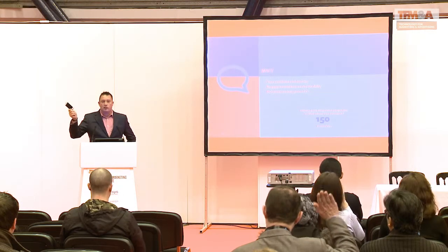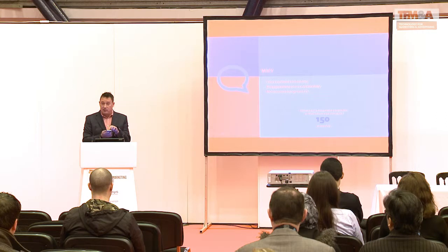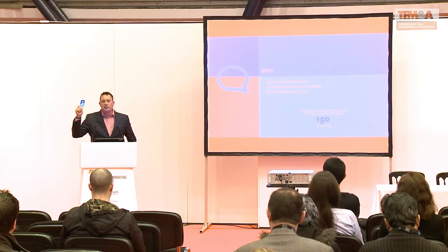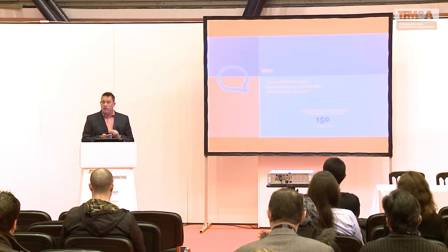Did anyone travel here today on public transport? Did anyone manage to get a seat? Opposite you there was someone sat on public transport looking at their phone — right? According to a Times report, people look at their mobile device 150 times a day. Your users are turning to their mobile device even on the tube where they haven't got a signal and can't see the email properly — they're still trying to open it. Your customers are looking at this device and at your emails continually.